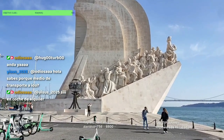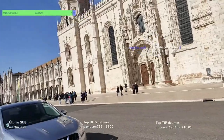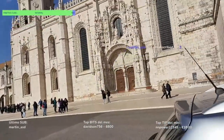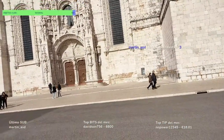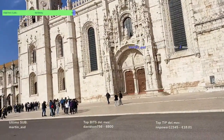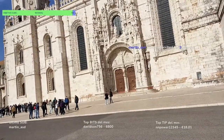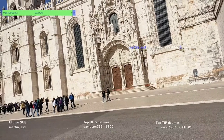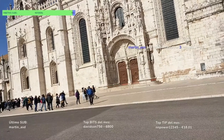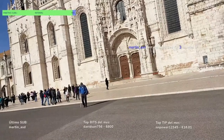Al norte del monumento se encuentra una rosa de los vientos dibujada en el suelo, fue un regalo de Sudáfrica en los años 60, adornada con dibujos de galeones y sirenas que muestran las rutas de los descubrimientos portugueses. Justo la parte de adelante desde aquí no la podemos ver. Este es el monasterio: Mosteiro dos Jerónimos, un monasterio portugués de la Orden de San Jerónimo, Patrimonio de la Humanidad desde 1983.